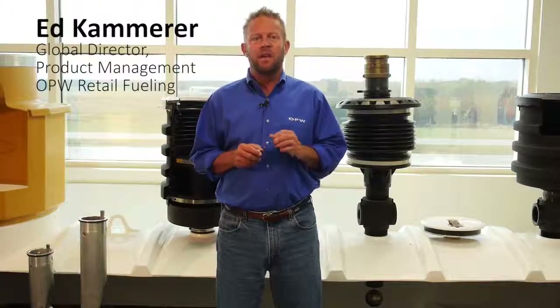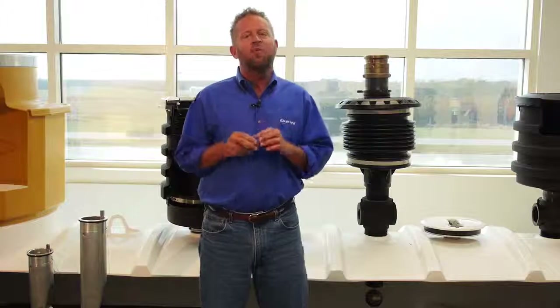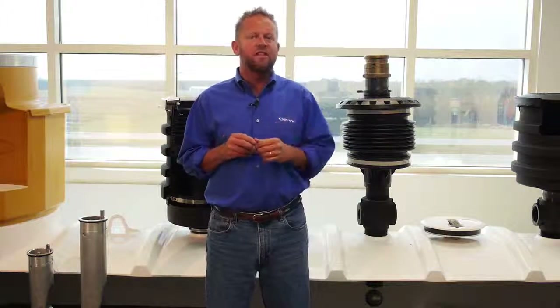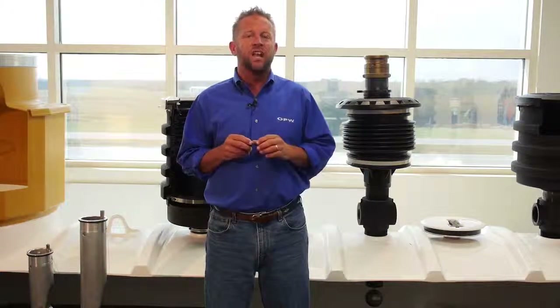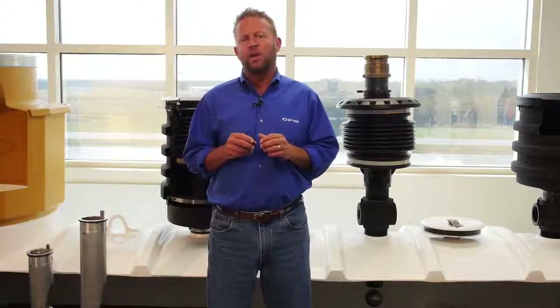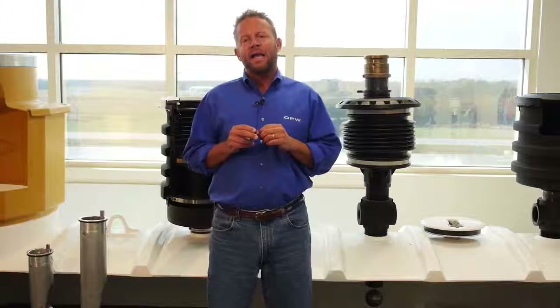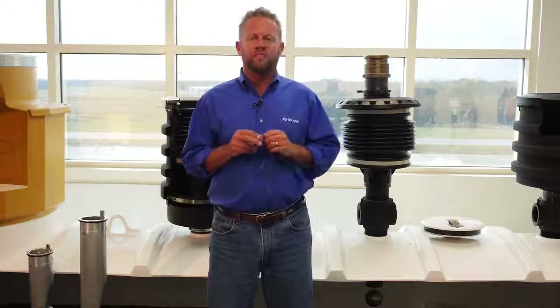Hello and welcome to OPW's continuing series of instructional videos on retail gas station equipment. You may have already viewed our initial series of 101 videos where we showed you an introductory high-level overview of how a retail gas station operates, along with the types of equipment typically found at one of these facilities. We also covered some of the terminology and acronyms used in the petroleum world. So if you're new to the petroleum industry, you may want to go back and watch the Retail 101 series before watching this video.